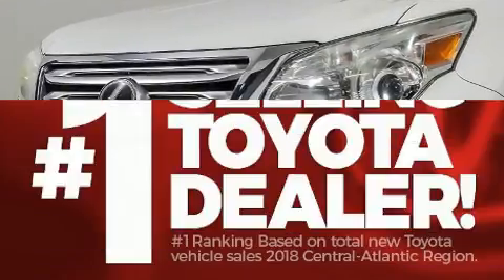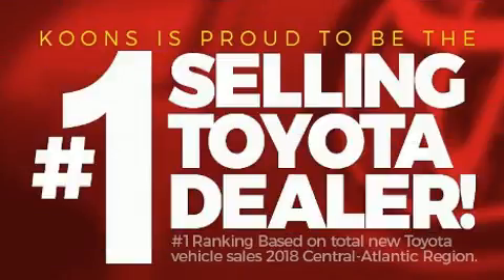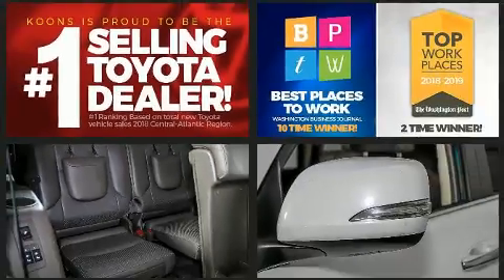Third-row seats expand the maximum passenger capacity to seven. With high-intensity discharge headlights illuminating your path, you'll always appreciate maximum visibility.